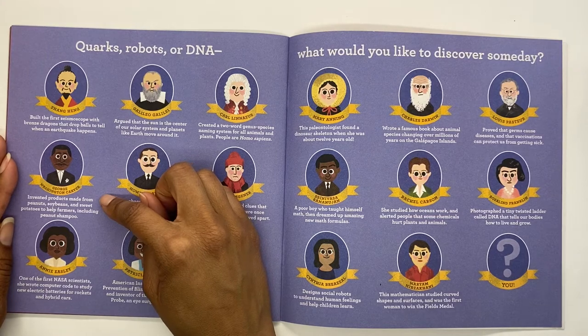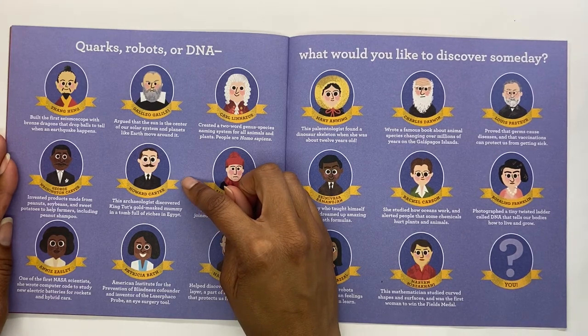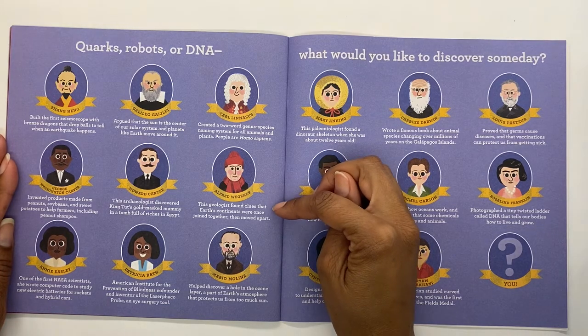Have you ever heard of peanut shampoo? I haven't either — that's pretty neat! Howard Carter, this archaeologist, discovered King Tut's gold-masked mummy in a tomb full of riches in Egypt. So exciting! I love studying ancient Egypt, and it's really neat that he was the one that found King Tut. Alfred Wegener, this geologist, found clues that Earth's continents were once joined together then moved apart. That's called the theory of Pangea.